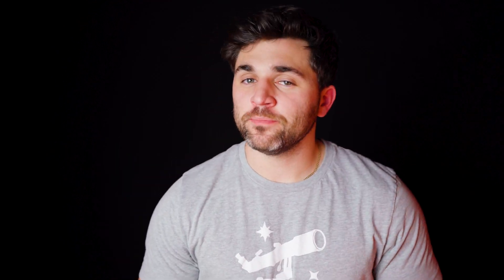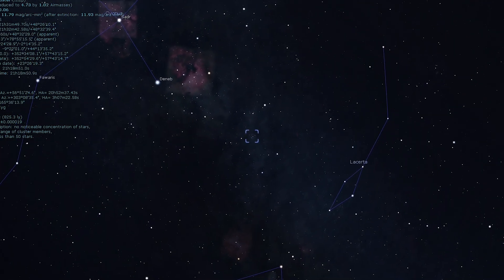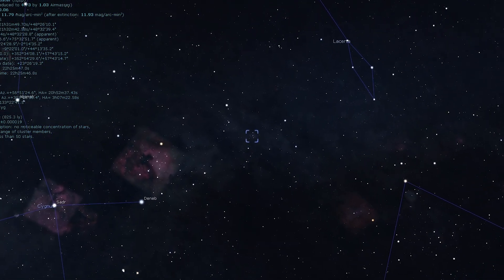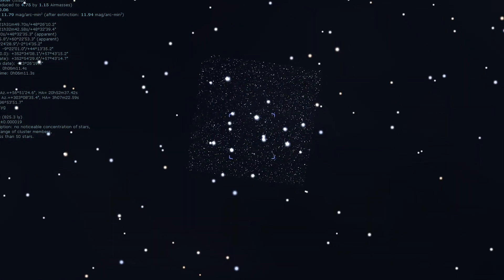The next stop on our list is not a nebula but a beautiful open star cluster — one of Charles Messier's: M39. M39 is a fine open cluster that can be found star-hopping north from Deneb. It's visible to the naked eye under dark skies and takes on a triangular shape when observed with binoculars. Telescopes show a sparsely scattered cluster with a pair of stars at its center.